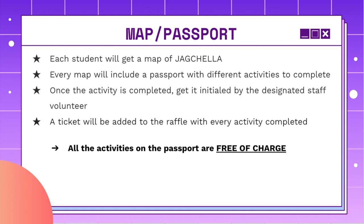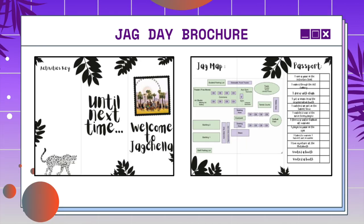Reminder, guys — every activity on the passport is free of charge. This is a quick look at the JAG Day brochure that you will be getting, with an activities key, the JAG Day map, and a passport.